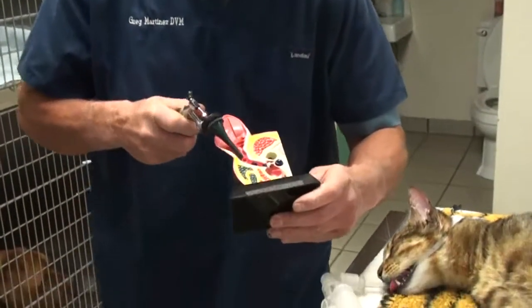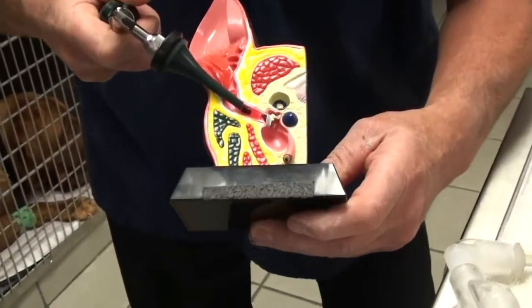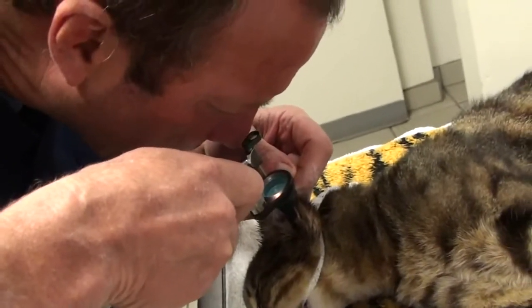We use this otoscope to look down in the ear, inside the ear canal. If we were to use the model, the otoscope would go down and shine right on the eardrum. We've got to get the instrument in there just right so I don't injure the eardrum.